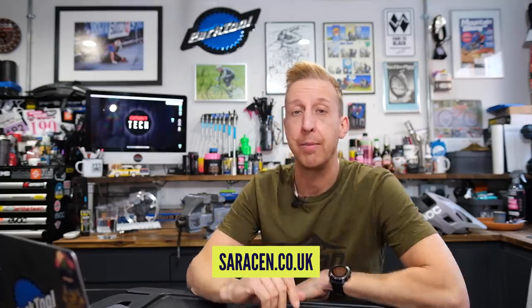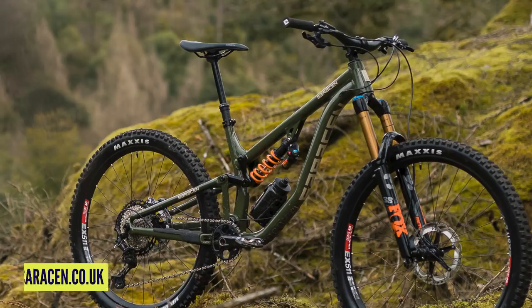Really cool stuff from Saracen. Their website is on screen and you can buy direct from them. A very progressive brand at the moment — great price points, lots of different build options and choice in their bikes.